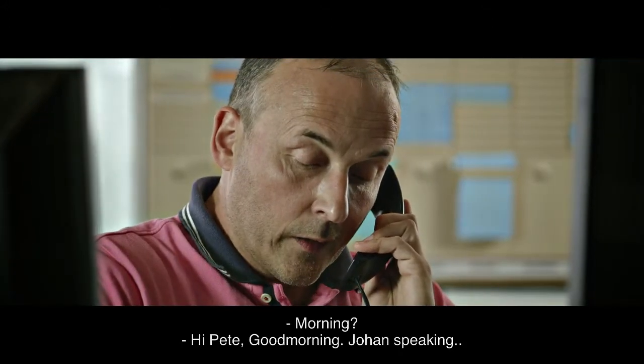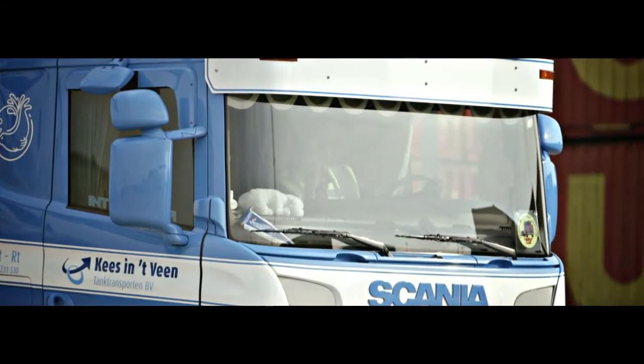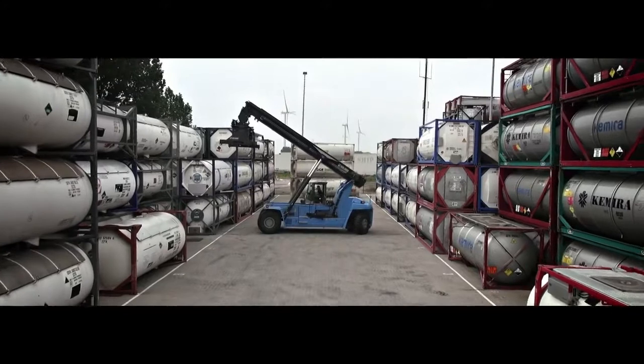Today's task for Peter: to pick up a container filled with tall oil and take it to Tank Cleaning Europort for temporary storage. And after that, to pick up a tank that has been specially cleaned and prepared for the transport of sodium aluminate.